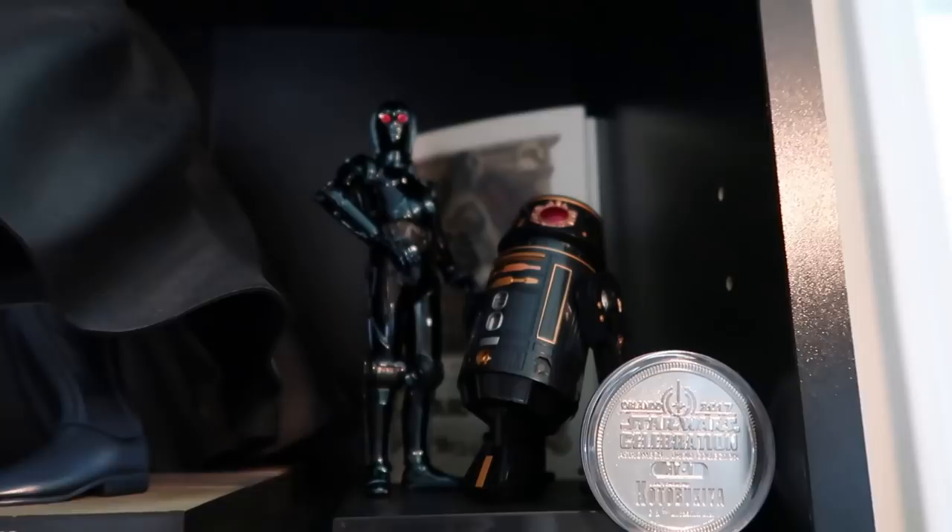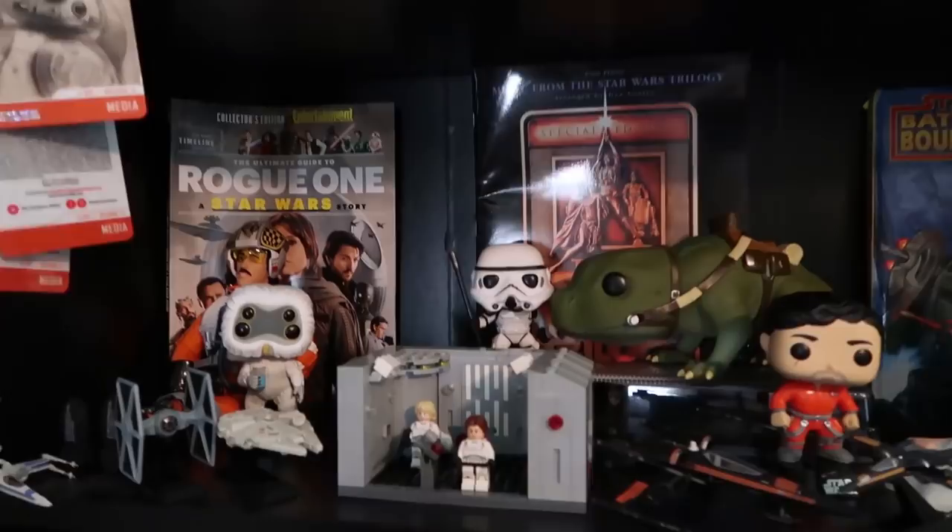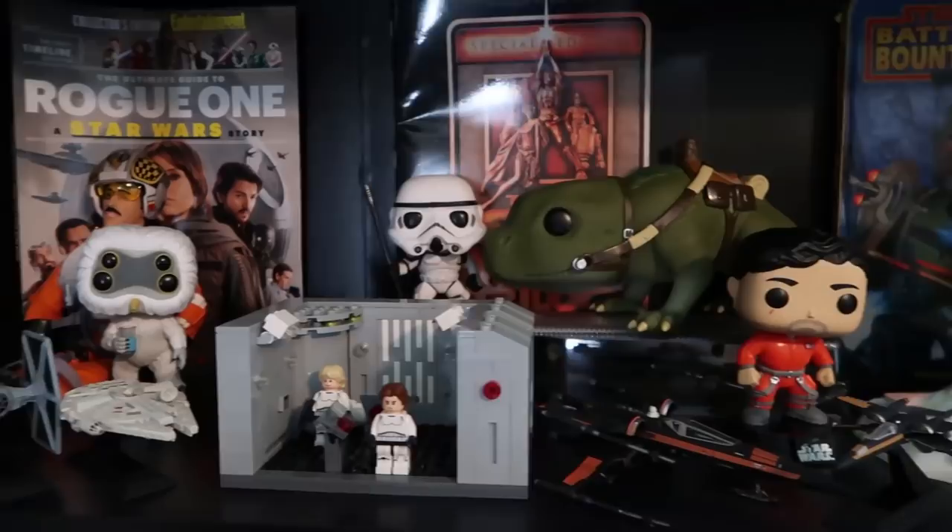The next shelf is just kind of a mishmash of things that didn't fit anywhere else — we're just running out of space. So we have some extra Funkos, some ships, and this is the Star Wars Celebration exclusive Lego set that I was lucky enough to pick up, which was a lot of fun to build.